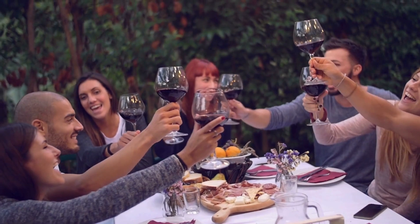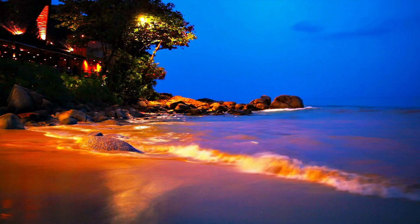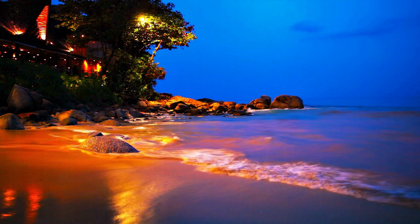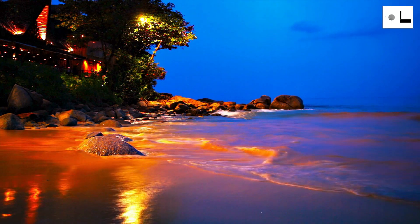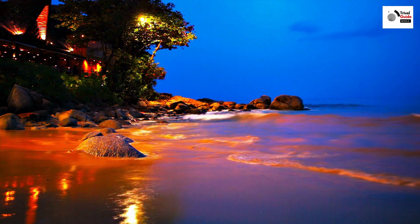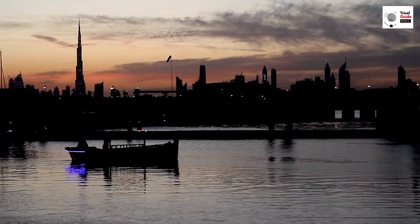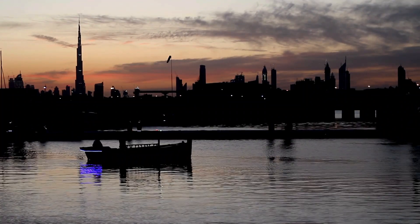Before we conclude our journey, here are some practical tips for your visit to Dubai. Firstly, understanding and respecting local customs is key. Dubai is a cosmopolitan city, yet it's deeply rooted in Islamic traditions. Modesty in dress and behavior is appreciated, especially during Ramadan. Public displays of affection are best avoided, as is consuming alcohol outside licensed venues.